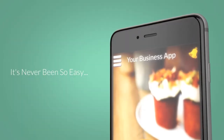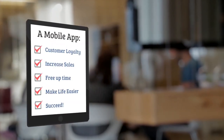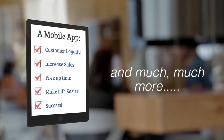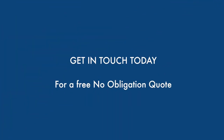It's never been so easy. The simple fact is, no matter what business you are in, a mobile app can skyrocket customer loyalty, increase repeat business and sales, reduce the amount of time you spend on boring admin day-to-day tasks, and much much more — making your life so much easier. So why not get in touch today for a free, no obligation quote?